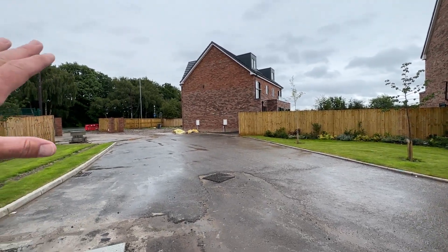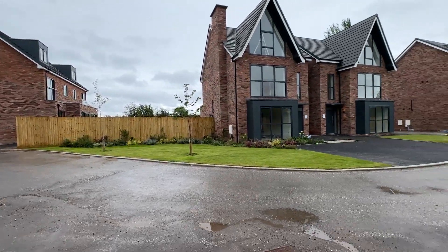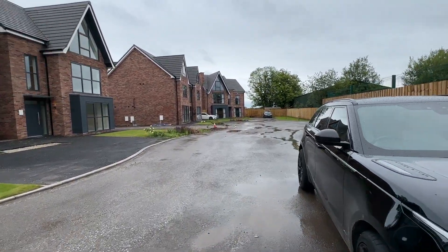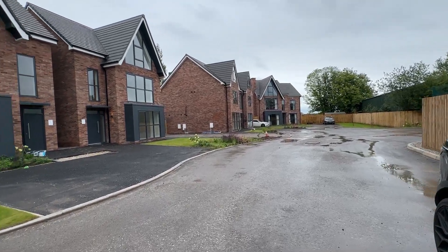The property will be gated. There are a few properties still under construction, and we've got one available for sale which I'm going to take you into — it's completed.